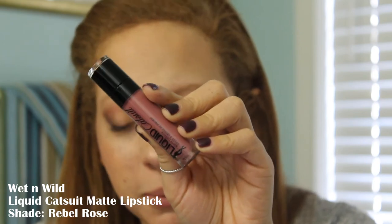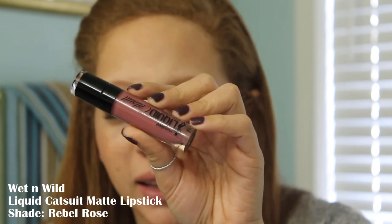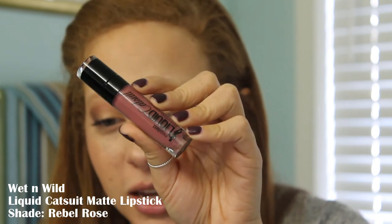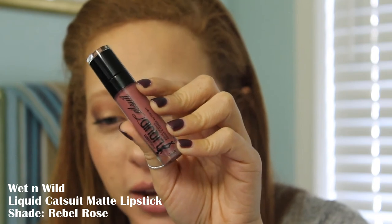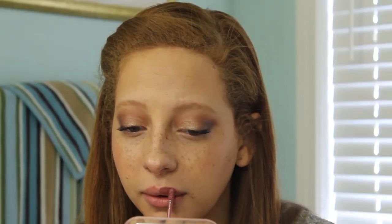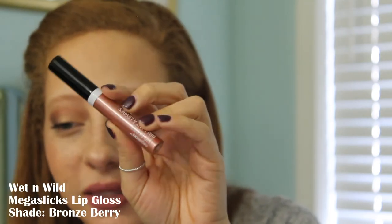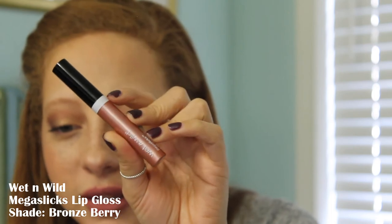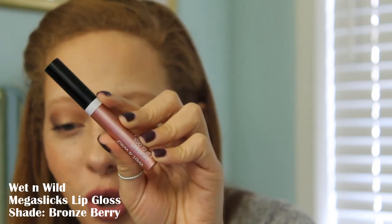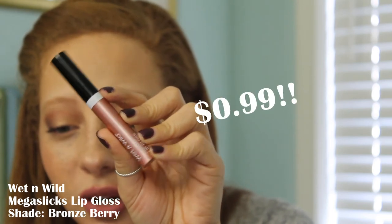Finally moving on to the lips — I'm going to be using two different lip products for today's look. The first one is the Megalast Liquid Catsuit Matte Lipstick. It comes in 20 different shades — this one is the shade Rebel Rose, and it is $5.29. And then over top of that, I just wanted to bronze it and shimmer it up a little bit, so this is the Megaslix Lip Gloss. They have 17 different shades and this one is in the shade Bronze Berry. This is regularly $2.79, but a few of them are on sale for 99 cents.